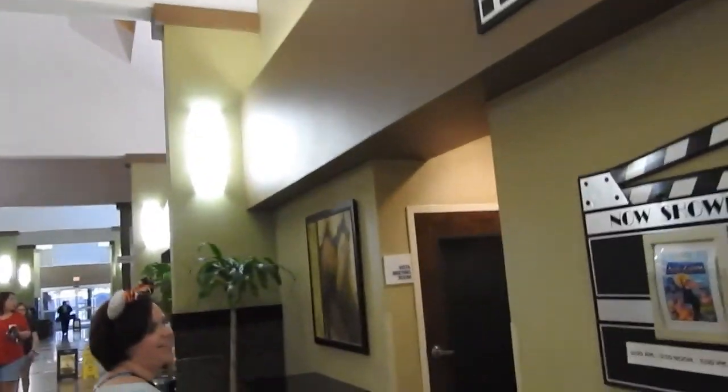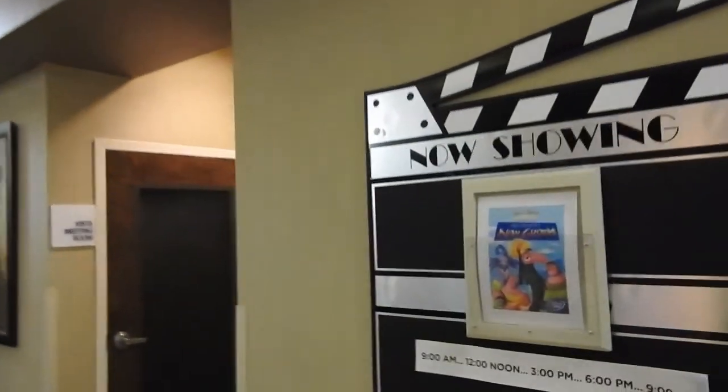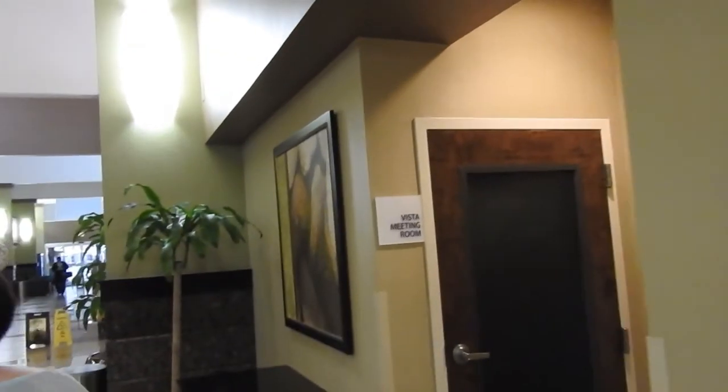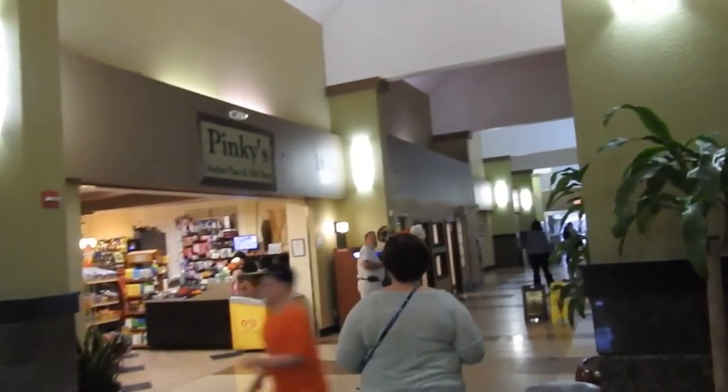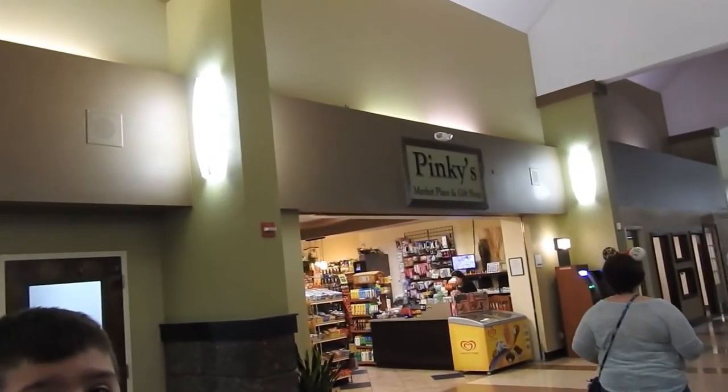Hey everyone, welcome back. We're here at the Holiday Inn Resort in Orlando, just outside of Disney World. We kind of made a last-minute trip and there were no rooms available, being spring break and all. This is the Holiday Inn Resort on State Route 535 — the prices are a lot better than what you'd expect.